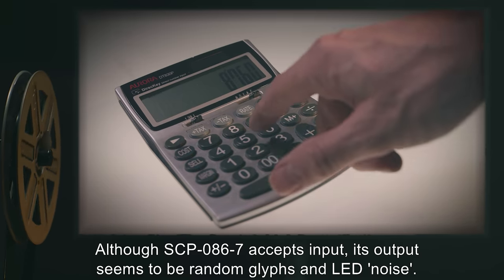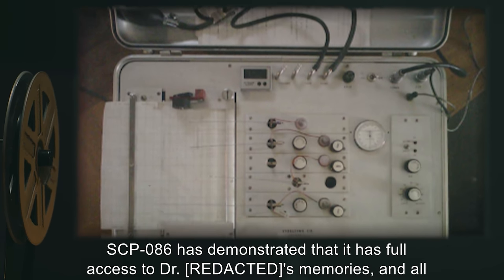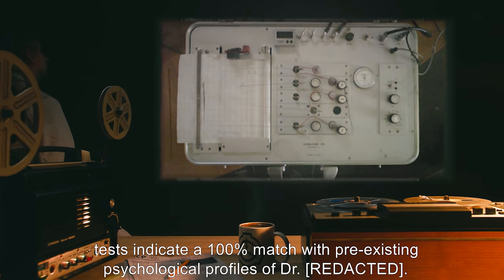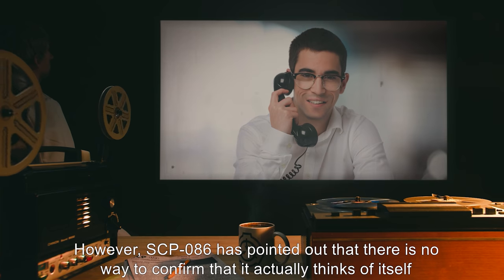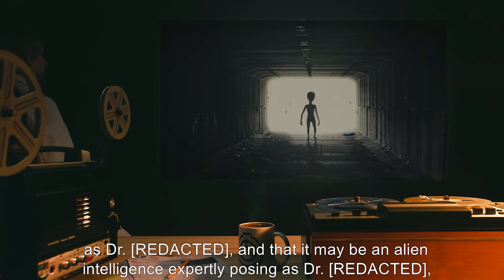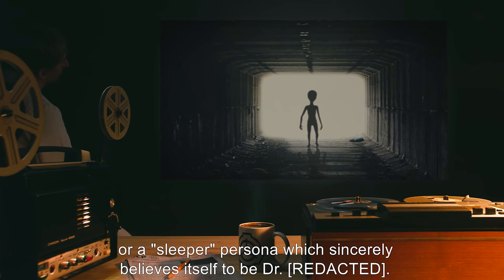The biological functions of SCP-086-7 and -8 have not been determined; however, SCP-086 has stated that it experiences significant discomfort and confusion when they are removed from its vicinity. It is therefore speculated that they have some role in its cognition, although SCP-086-7 accepts input, its output seems to be random glyphs and LED noise. SCP-086 has demonstrated full access to the doctor's memories, and all tests indicate a 100% match with pre-existing psychological profiles.